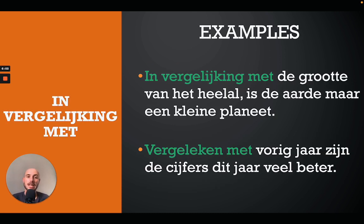The next one is 'in vergelijking met', meaning 'in comparison with'. There is also 'vergeleken met', meaning 'compared to' — a slight difference but they can be used for the same meaning. For example: 'In vergelijking met de grootte van het heelal is de aarde maar een kleine planeet' — in comparison with the size of the universe the earth is but a small planet. Or: 'Vergeleken met vorig jaar zijn de cijfers dit jaar veel beter' — compared to last year the numbers this year are a lot better.